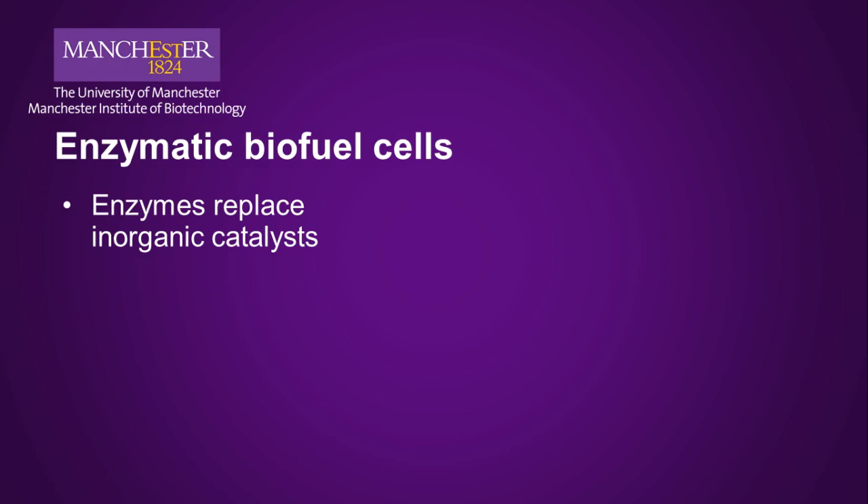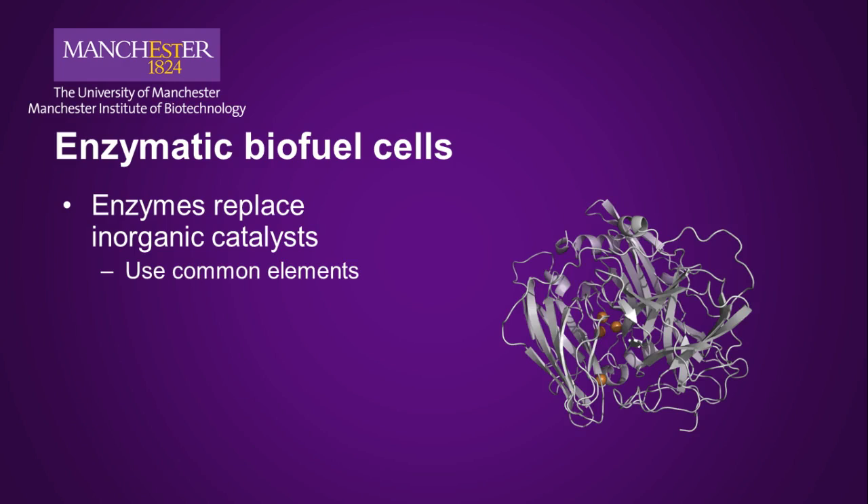These enzymes use earth-abundant elements like copper, nickel, and iron to speed up the fuel cell reactions. For example, this cartoon representation of a multi-copper oxidase is called bilirubin oxidase. The actual enzyme is about six nanometers across. It has four copper ions in it — a cluster of three coppers buried in the center, and a single copper near the surface. These coppers are charged up by four electrons from the electrode. Oxygen binds at the tri-nuclear cluster, and water is given off. This is the same electrochemical half-reaction that was shown in the fuel cell reaction slide.